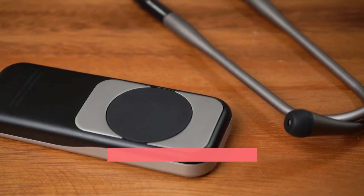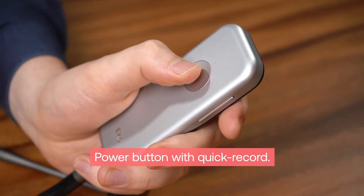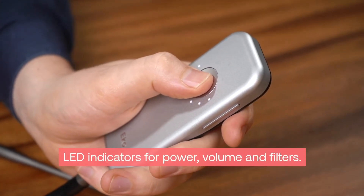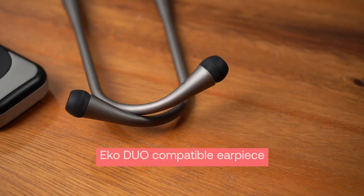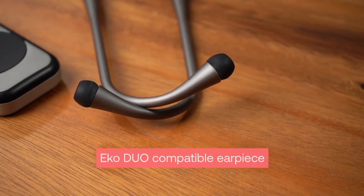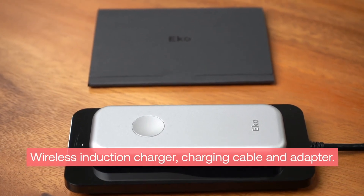The DUO ECG and digital stethoscope features a piezoelectric stethoscope diaphragm, stainless steel electrodes, a power button with quick record functionality, LED indicators for power, volume and filtering mode, and volume controls.